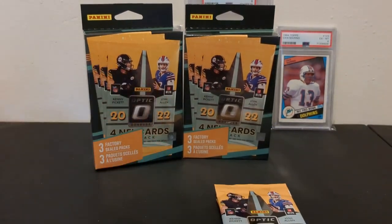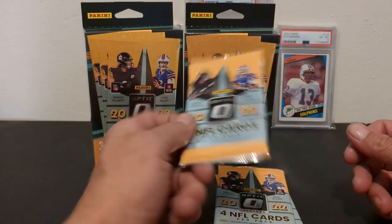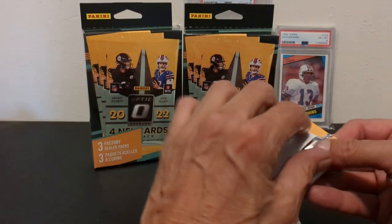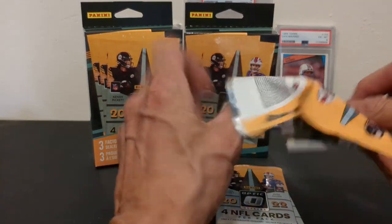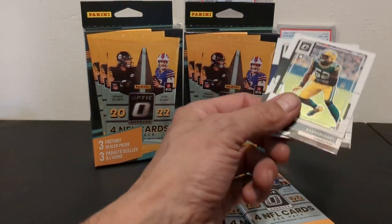Can't pull the Stars parallels out of here. Autographs, downtowns, several good things to chase after in here. Whether you hit them or not in three packs, it's really up in the air. But we're going to go ahead and get with it and see if we can pull something decent on camera.